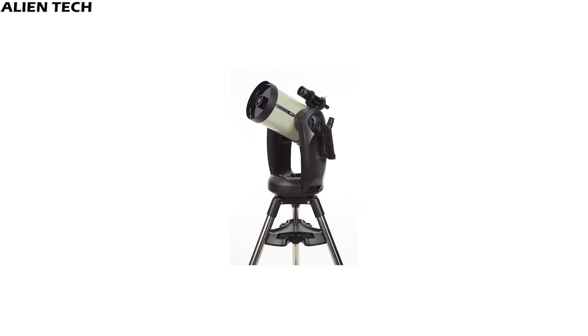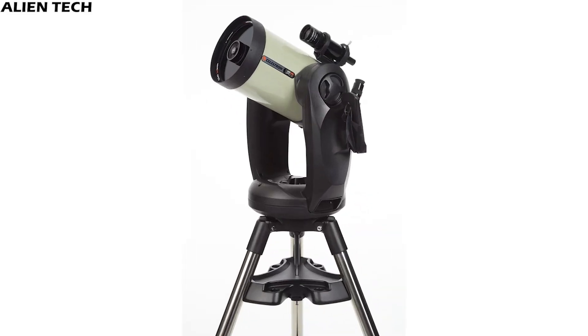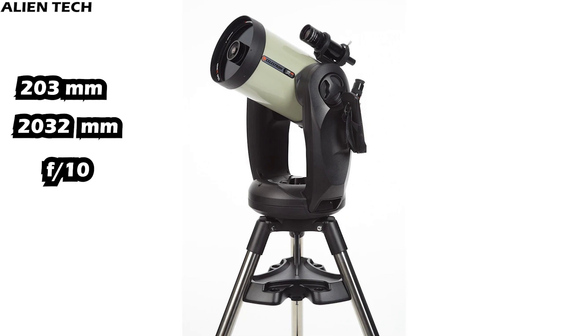Let's see the specifications of the CPC Deluxe HD 8-inch model. It has an aperture of 203mm with a focal length of 2,032mm. It has a focal ratio of 10. Its highest useful magnification is 480 times and its lowest useful magnification is 29 times.